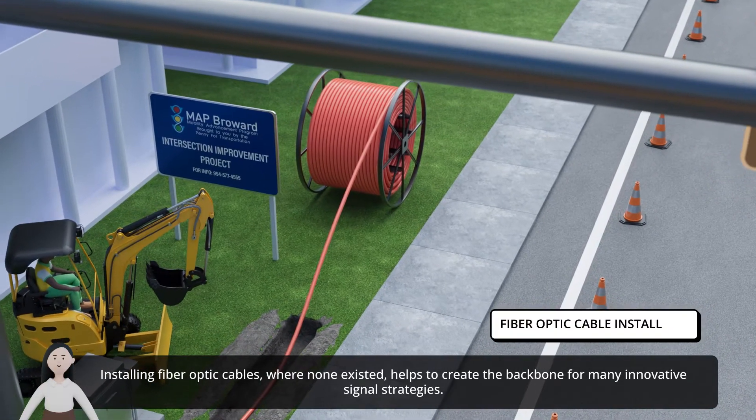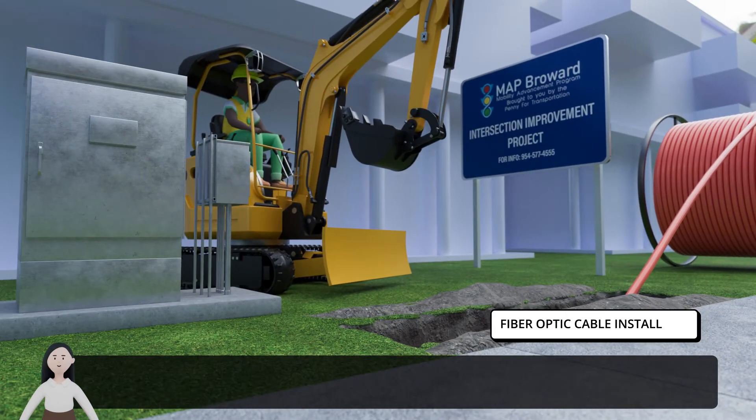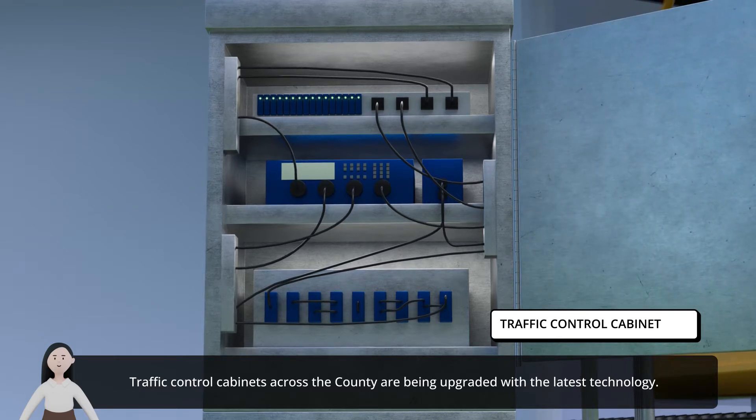Installing fiber optic cables where none existed helps to create the backbone for many innovative signal strategies. Traffic control cabinets across the county are being upgraded with the latest technology.